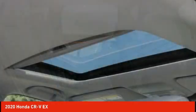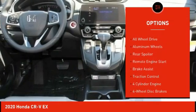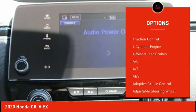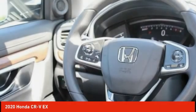Here are some of this vehicle's great options: tire pressure monitor, turbocharged, blind spot monitor, heated mirrors, all-wheel drive, aluminum wheels, rear spoiler, remote engine start, brake assist, traction control.